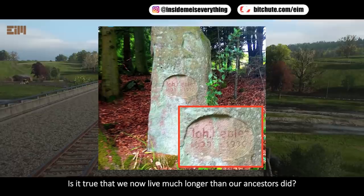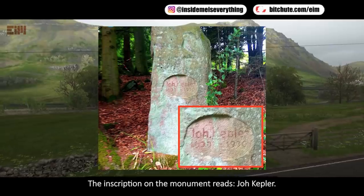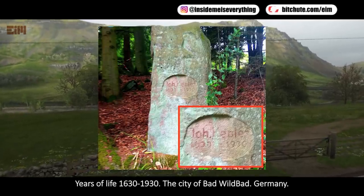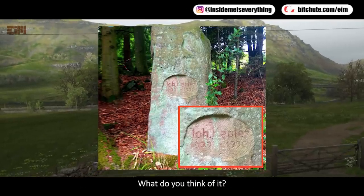Is it true that we now live much longer than our ancestors did? An inscription on a monument reads: 'Joe Keepeler, years of life: 1630 to 1930,' in the city of Bad Wildbad, Germany. What do you think of it?